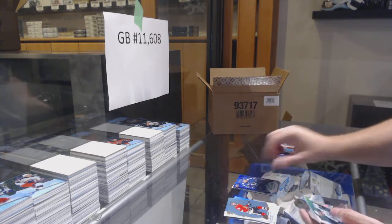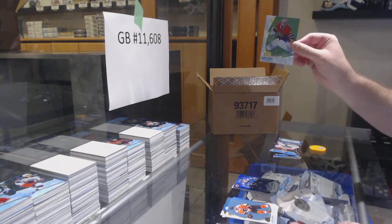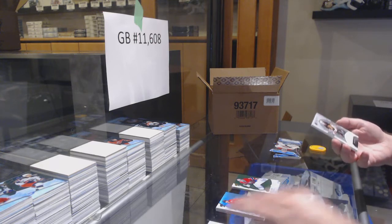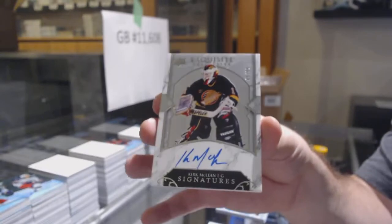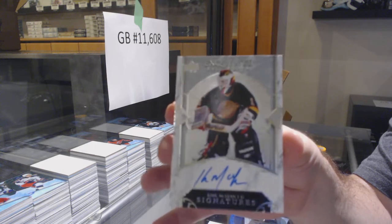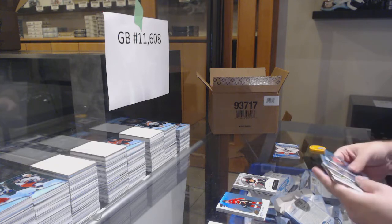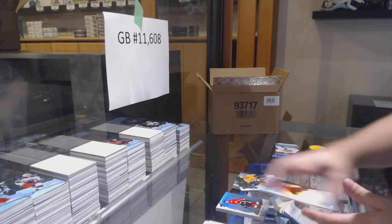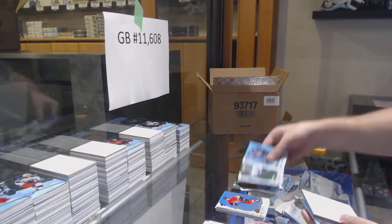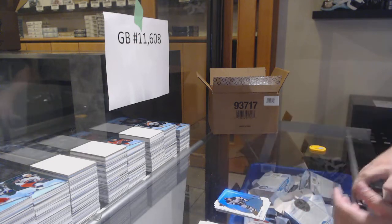We've got a Forsberg Emerald for the Preds and a Sub-Zero Rookie Quinn Hughes for the Vancouver Canucks. Carey Price Emerald for the Habs and a $99 Kirk McClain Signatures for the Canucks. We've got a Vegas Golden Knights Emerald Flurry and a $12.99 Matthew Oliver for the Preds. Dallas Stars Miro Heiskanen and a $4.99 Vitaly Abramov Auto for the Senators.